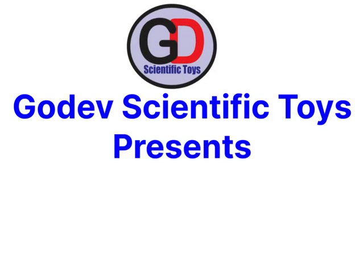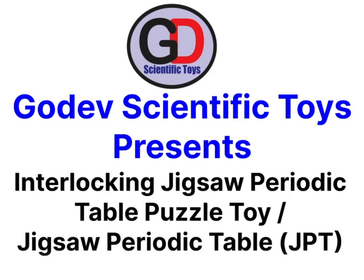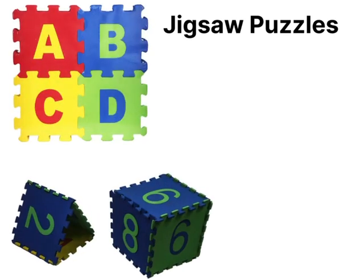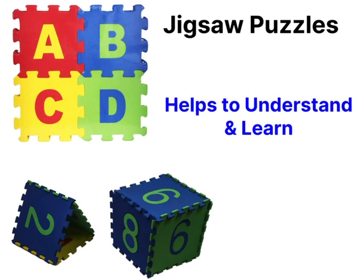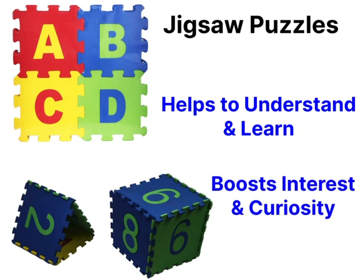Godel Scientific Toys presents the Interlocking Jigsaw Periodic Table Puzzle Toy, or simply Jigsaw Periodic Table, abbreviated as JPT. Jigsaw puzzles of alphabets and numbers are very popular among kids. These puzzles not only help children understand and learn numbers and alphabets, but also boost their interest and curiosity about them.